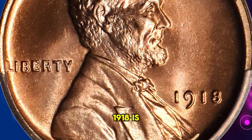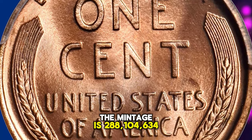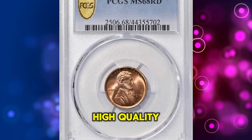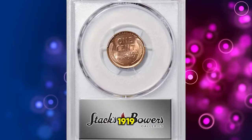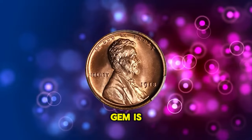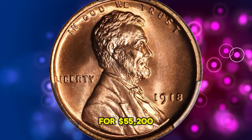While there is no denying that the 1918 is one of the more plentiful early date Lincoln cents, the mintage is 288,104,634 circulation strikes, high-quality mint state examples are scarcer than those of 1916 and 1919. Near the pinnacle of numismatic preservation and quality, this full red ultra gem is of the utmost condition rarity. It was sold for $55,200.